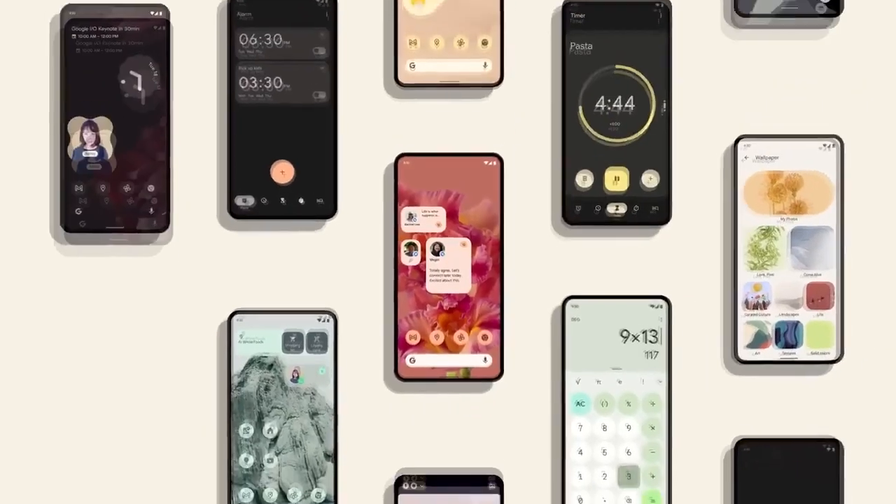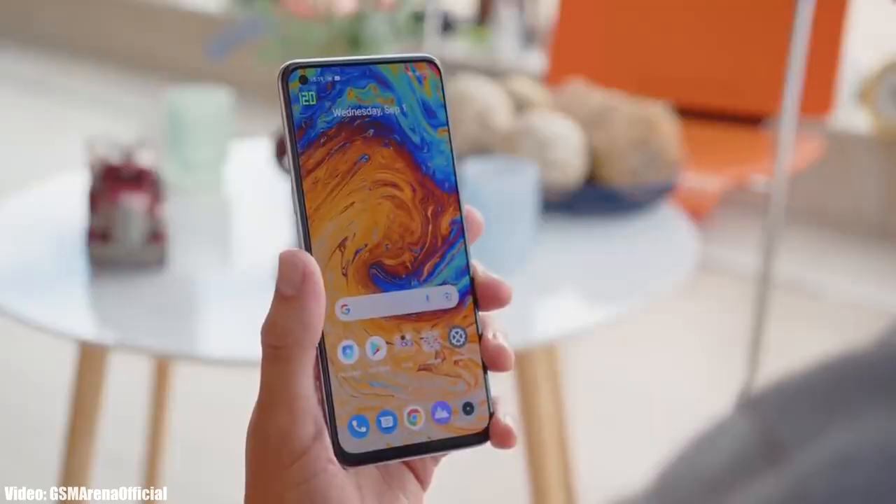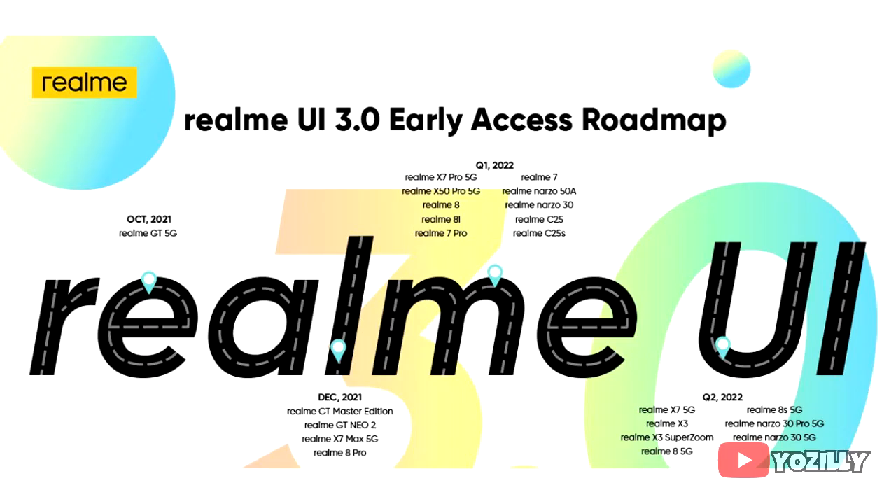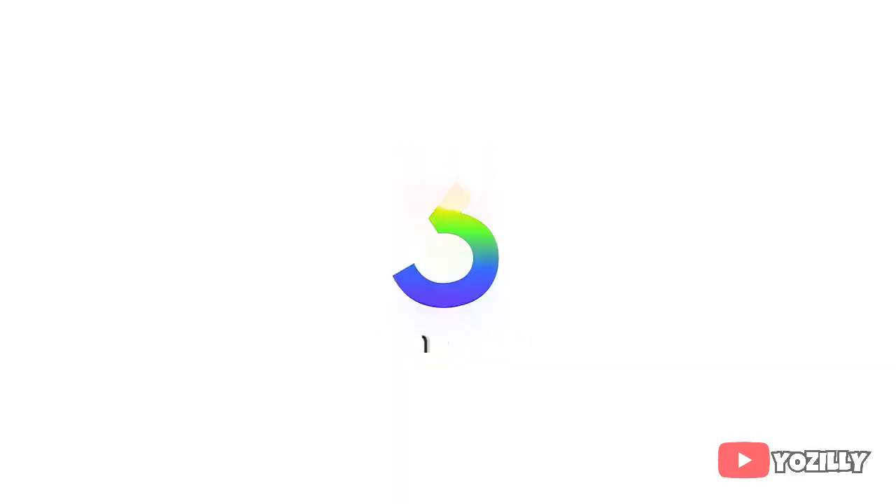Realme has shared the official roadmap of all the Realme smartphones that will get the Android 12 update with a new version of Realme UI, which will be Realme UI 3.0. This is the official list of all the Realme smartphones that are eligible for the Android 12 update.